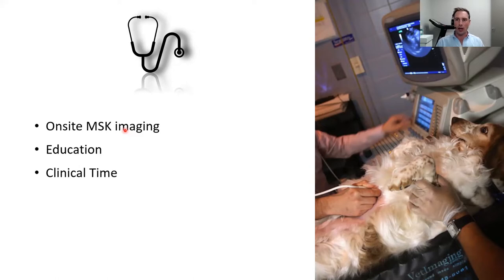When starting out with point of care ultrasound, it may actually take more clinical time initially. As you develop your proficiency, it takes about 20 hours of scanning just to feel reasonably comfortable, and then years later you're still developing your skill set and pattern recognition. But once you are proficient, it can really improve your clinical time.